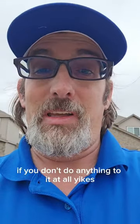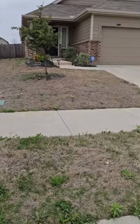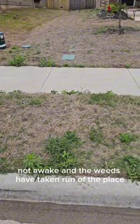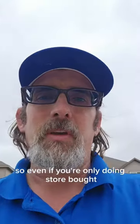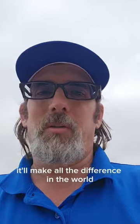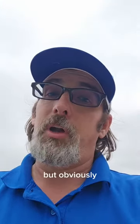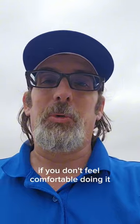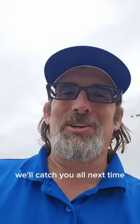A little bonus content — this is what your yard looks like if you don't do anything to it at all. Yikes. Not alive, not awake, and the weeds have taken over the place. So even if you're only doing store-bought treatments, please do something for your yard — it'll make all the difference in the world. But obviously we'd love to take care of that for you too if you don't feel comfortable doing it yourself. Give us a ring — we'll catch you all next time.